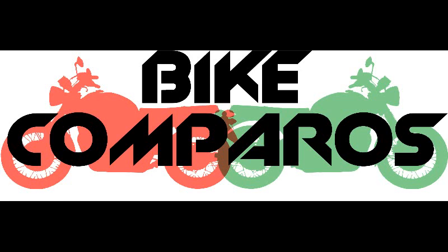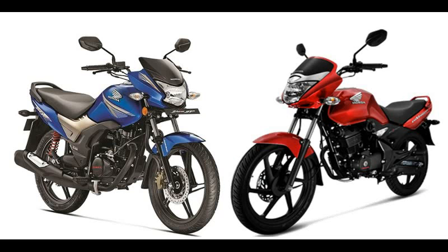Welcome to Bike Comparos. Today we'll be comparing the Honda Shine SP vs the CB Unicorn.